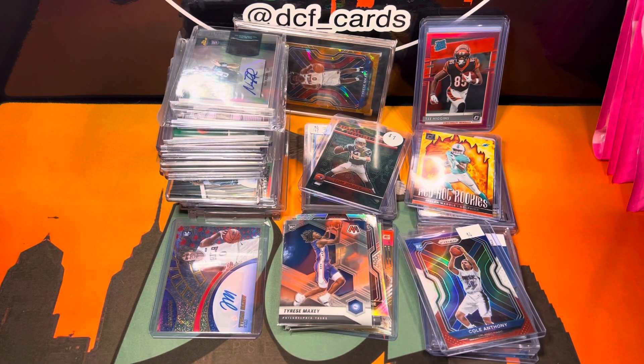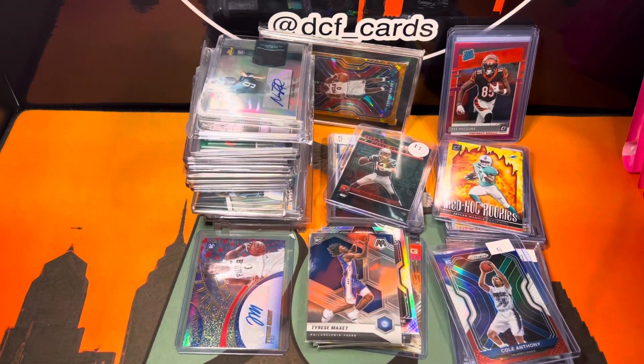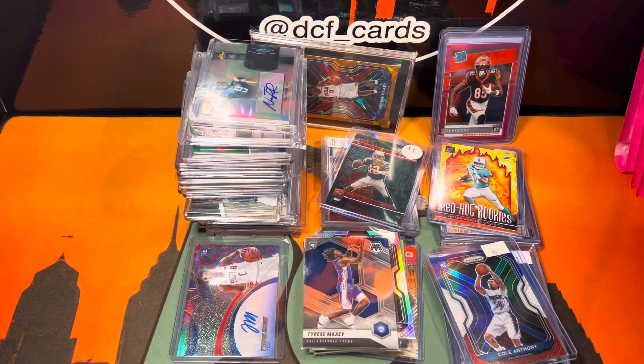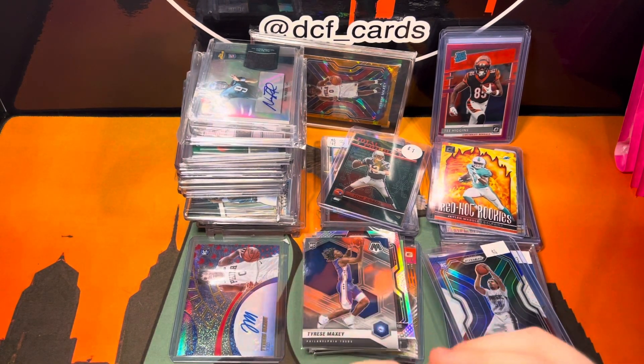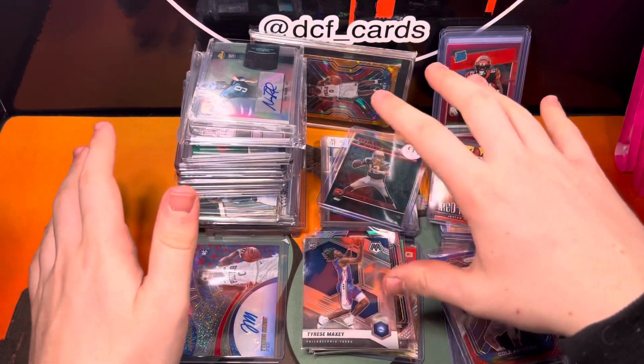What is up guys, DCF Cards here. Today I'm going to be going over my Fishtown Card Show pickups. This has to be my favorite show that I've ever been to, better than the Philly Show. Great deals. Spent a total of about $420 with all of this. I have it divided into the different deals I did.